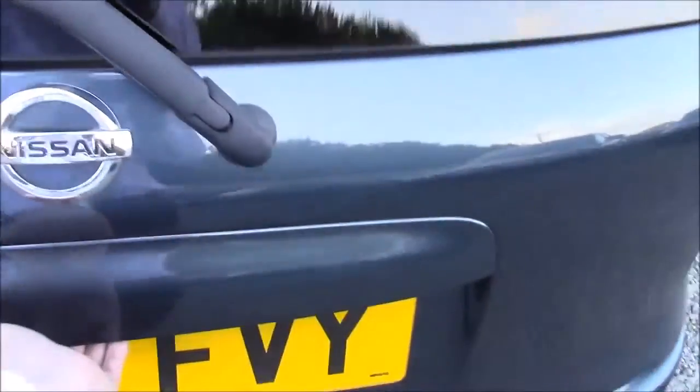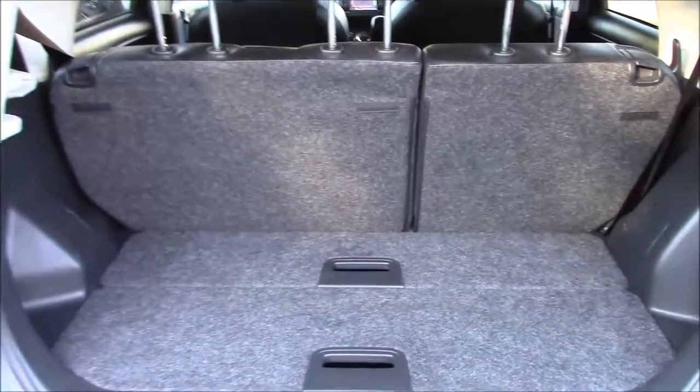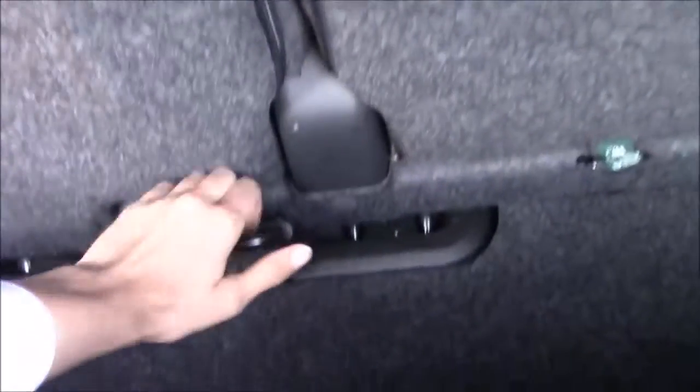Opening up the tailgate, you can see the large amount of storage space this car has to offer. This car also features a fully flexible load bay and rear seats that move forwards and backwards.